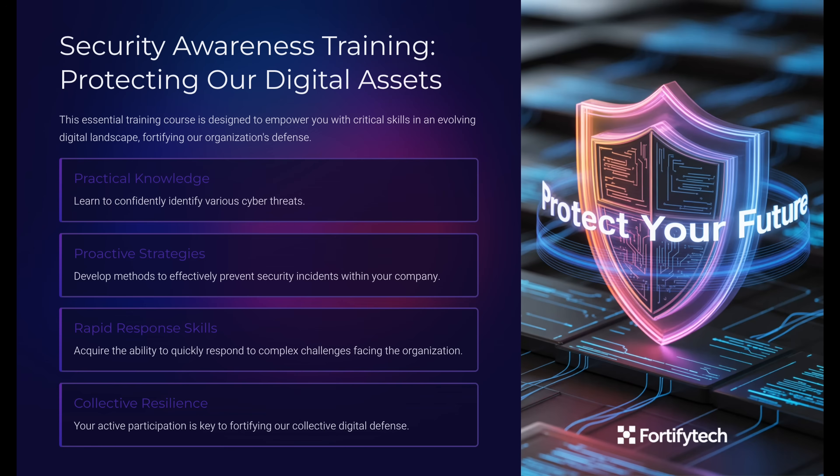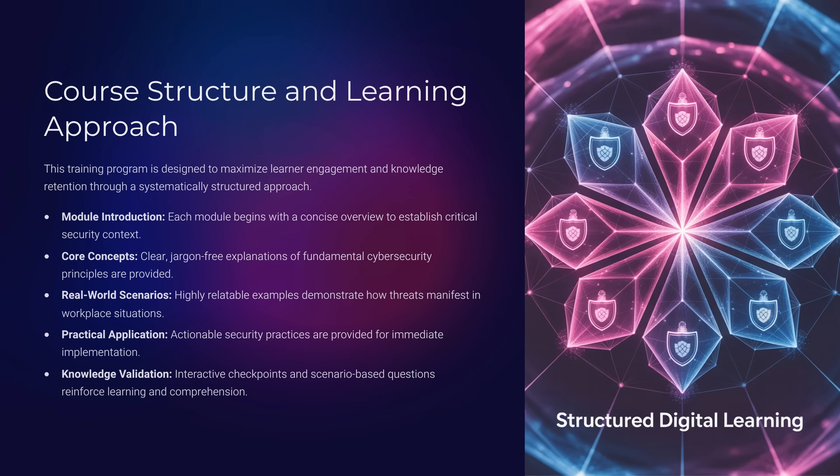I'll be asking you a few questions along the way. Pause for a moment to think, then I'll share the answers. Even though this is a recording, treat it like we're in the same room. This training is designed to make learning clear and practical. Each module will give you a quick introduction, explain the core concepts, share real-world scenarios, and give you steps you can apply right away.